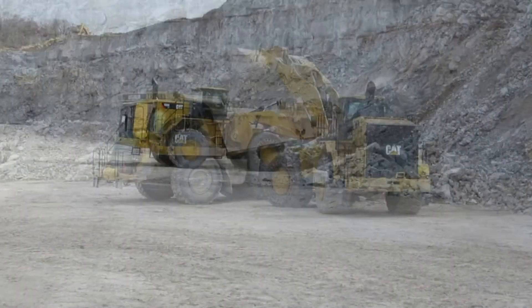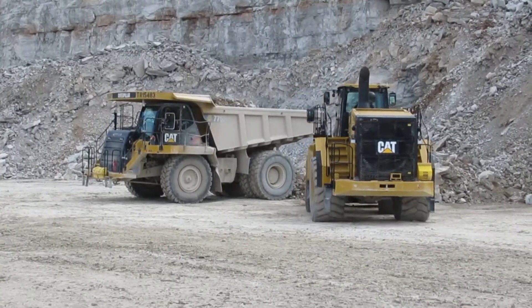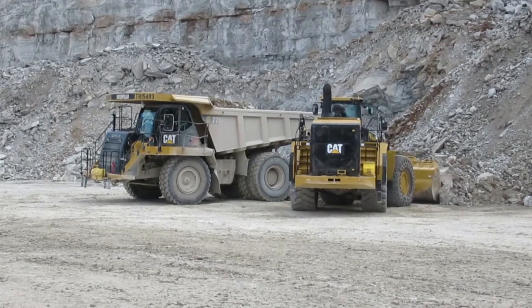And if you put this machine into a truck loading application — high production, tough dig — we saw up to a 49% improvement in tons per gallon with this machine versus the 988K.